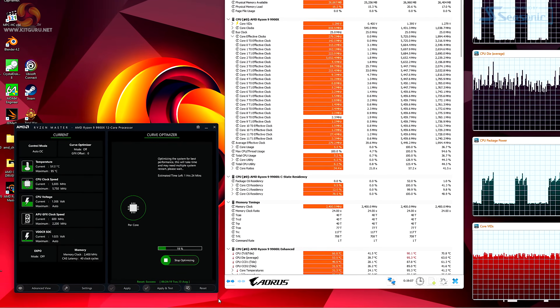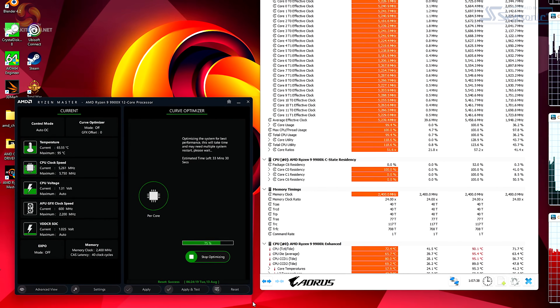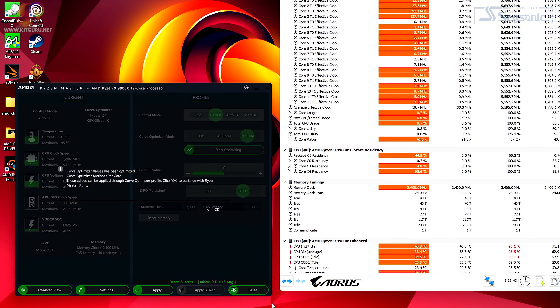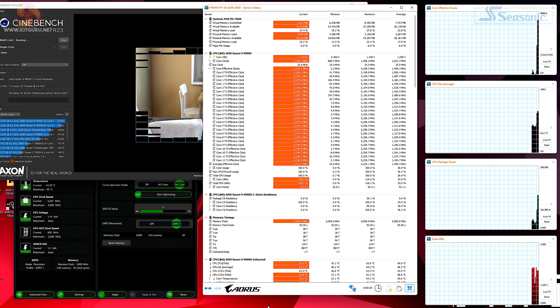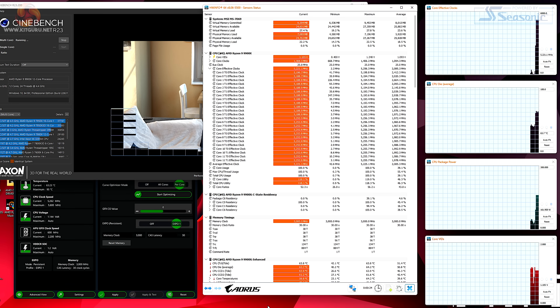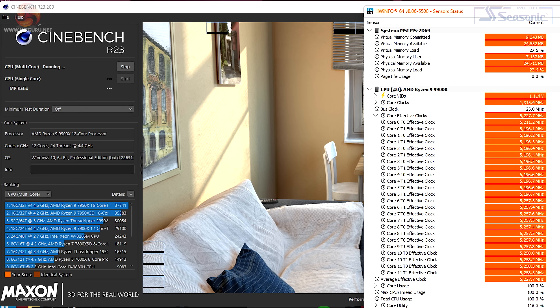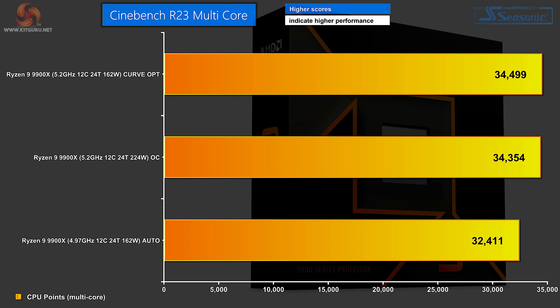Finally, we use Curve Optimizer in Ryzen Master to analyse the processor and tune each core to perfection. This takes an hour to an hour and a half; however, you don't require any input after the initial click. Now the processor draws the original 162 watts, yet runs at the overclocked 5.2 GHz — a win-win — and the final score is 34,499. Curve Optimizer clearly gives you the best of both worlds: overclocked performance at auto power settings.